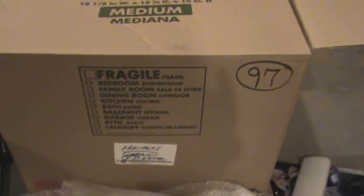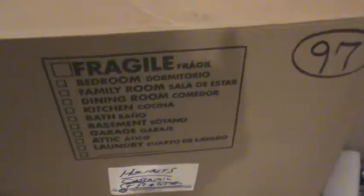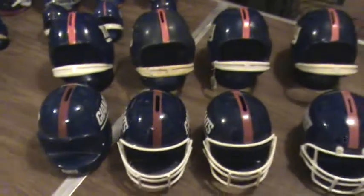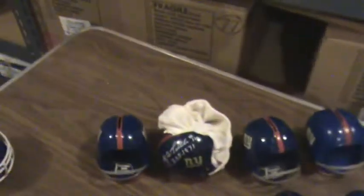Welcome back, Giant fans. We're now on box number 97. Box number 97 contains ceramic helmets. These are not helmets that a football player would wear — these are more decorative helmets. They are basically coin banks and bottle openers. Let's take a look at this box.